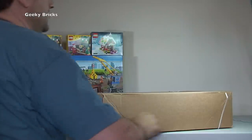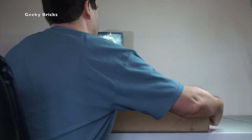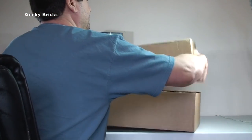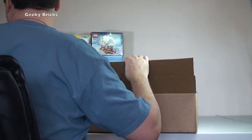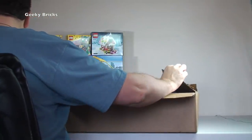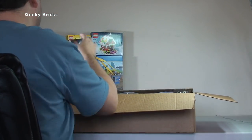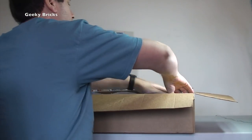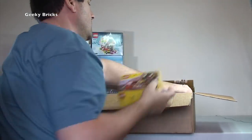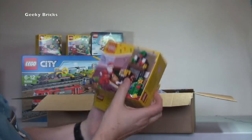We're back. Next box — another large one from Lego Shop at Home. Getting the straps off and the lid open. Very similar to the last box: a number of Gingerbread Houses and two more of the Santa's Visit sets.